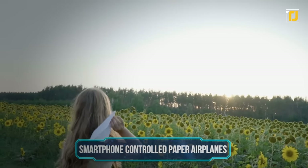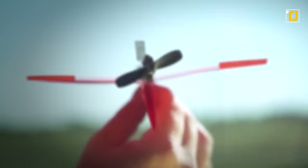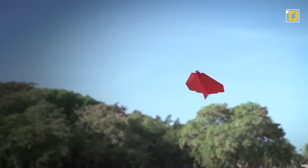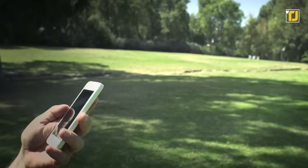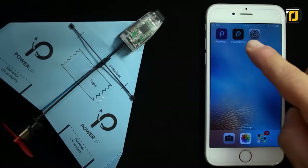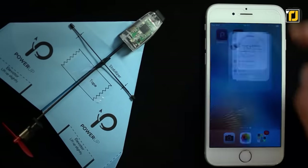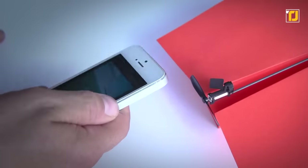Paper airplanes are fun to make when you're a kid, but their limited flight capacity can be pretty unexciting. Now you can take paper airplanes to the next level with this amazing gadget. These smartphone controlled paper airplanes have an award-winning design that can help your childhood fantasies take flight. This conversion kit features Bluetooth Smart technology so you can control your plane with your smartphone.